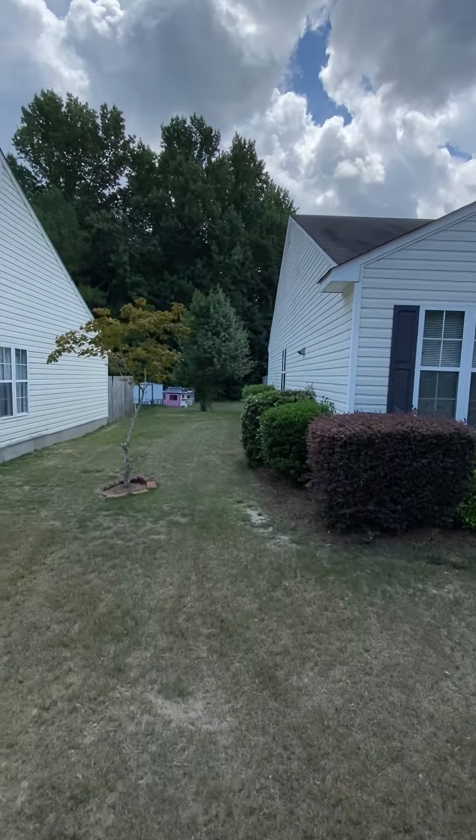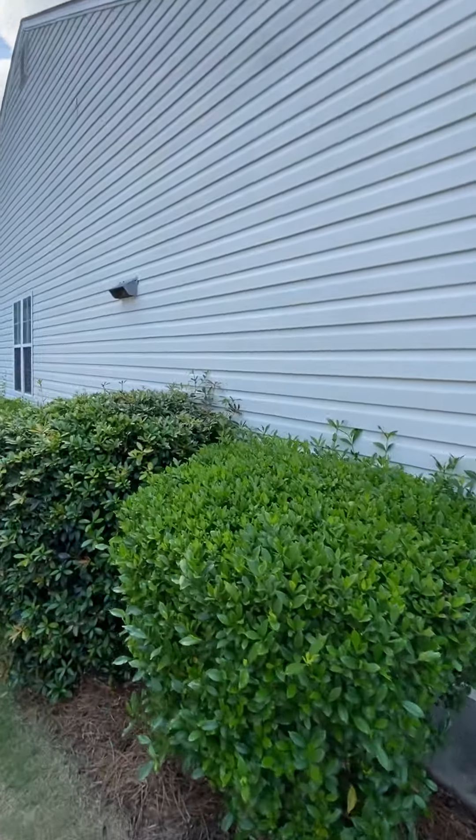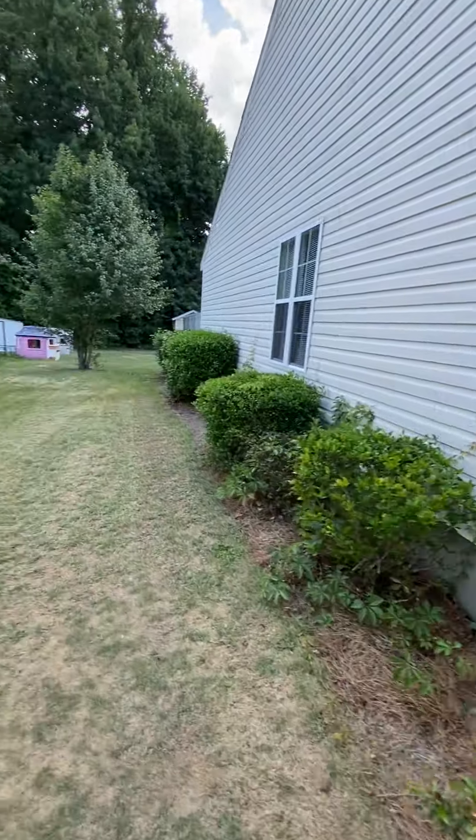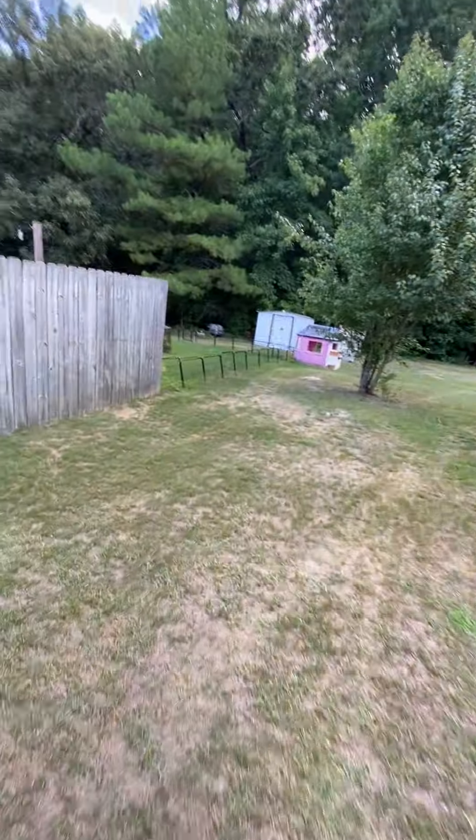Roof looks good. Going to walk you to the side of the townhome. Got a couple of bushes that need to be trimmed. Flat yard and it kind of slopes that way a little bit toward the neighbor's yard.